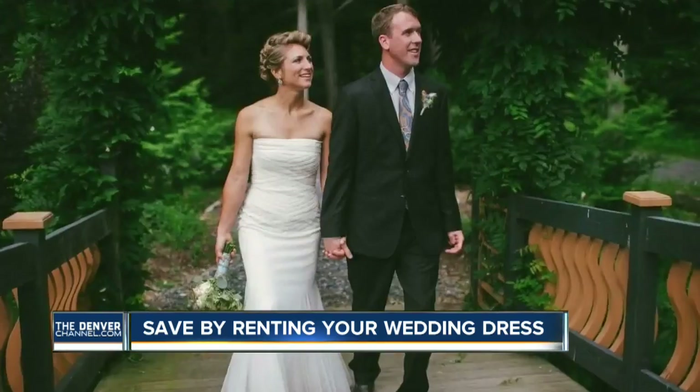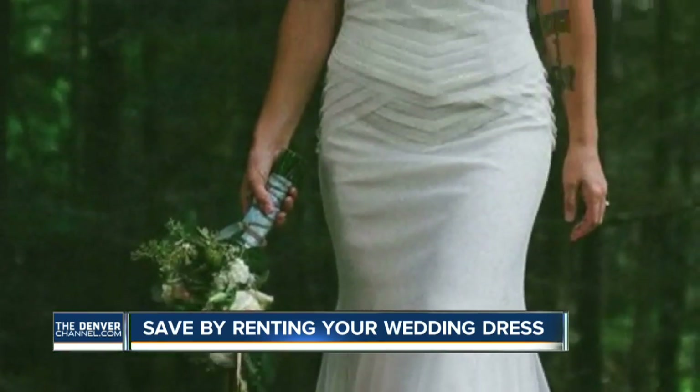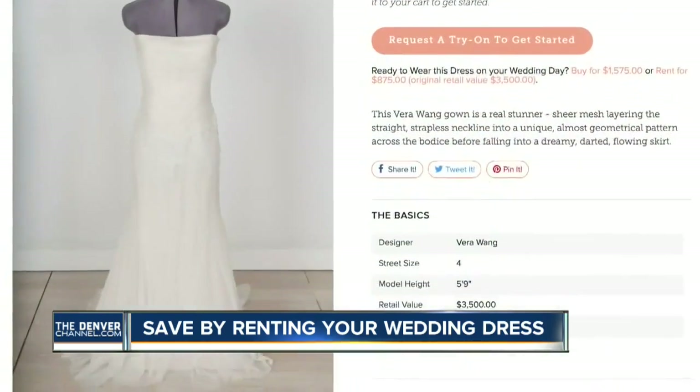Not everyone can afford a Vera Wang wedding dress — Lisa couldn't believe she was wearing one. She spent $2,500 on her dress, more than she had originally budgeted, but knowing she could make it back by renting it a few times for $525 a pop.